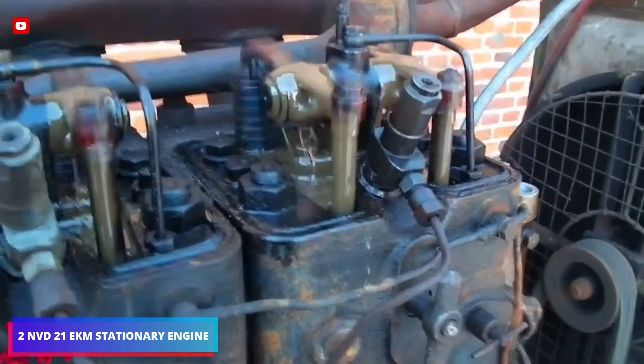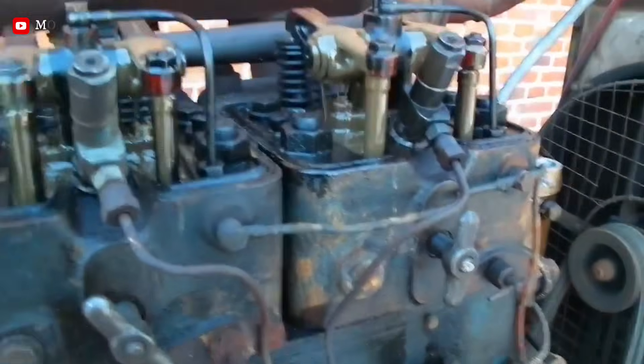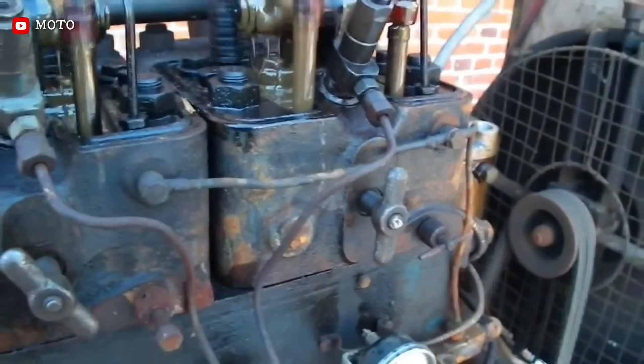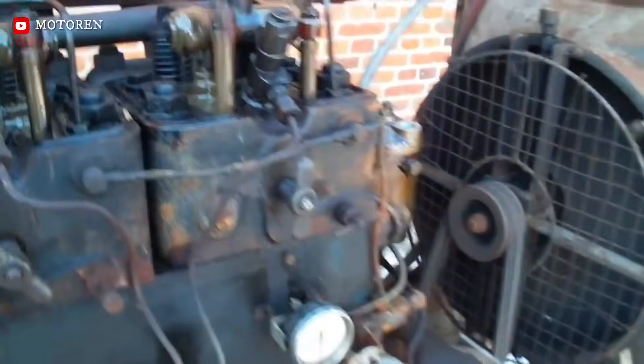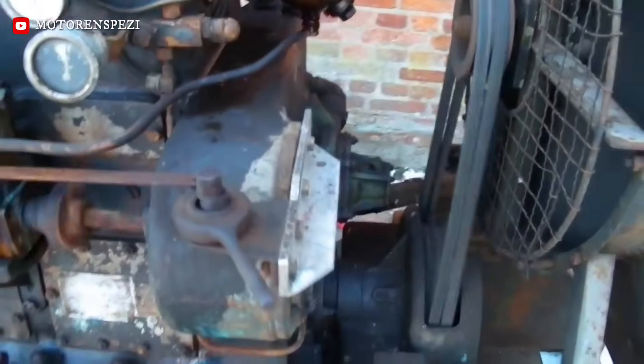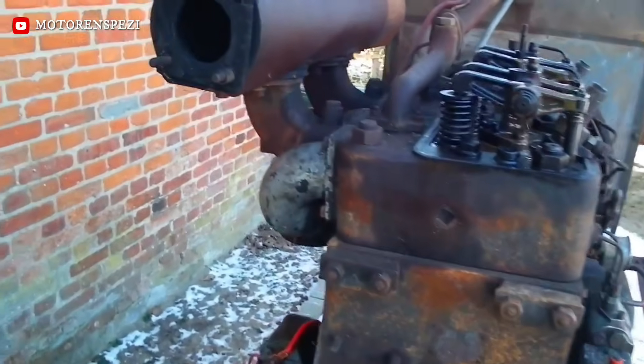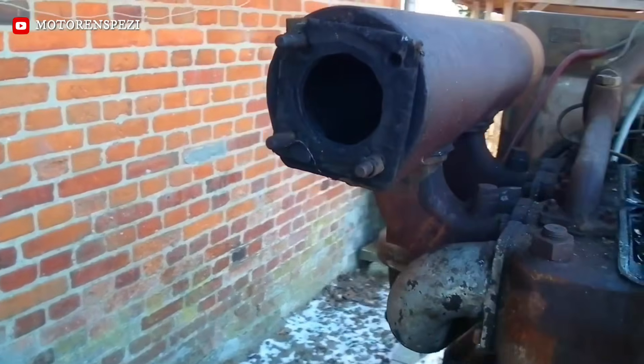The SKL2 NVD21 EKM is a two-cylinder, four-stroke inline diesel engine. It produces 45 horsepower at a steady 750 RPM from a 6.46-liter displacement. Featuring a 140-millimeter bore and water cooling, this 1.2-ton stationary powerhouse is renowned for its reliability in industrial, agricultural, and marine auxiliary applications.